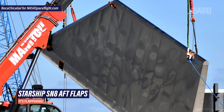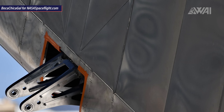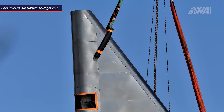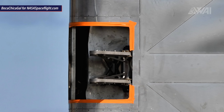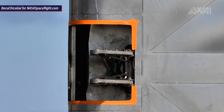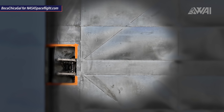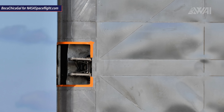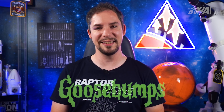SpaceX workers finally unpacked Starship Serial Number 8's aft flaps, giving a clear and up-close view of all the glory. The build quality for an early prototype looks extremely good — all welds are straight, everything is flush and sleek looking. Well done to whoever helped build these. The upper hinge up close is a joy to look at. SpaceX has put some thought into how energy and tension will be distributed throughout the flaps, with diagonal lines likely indicating internal bracing leading away from the attachment point at a 45-degree angle.